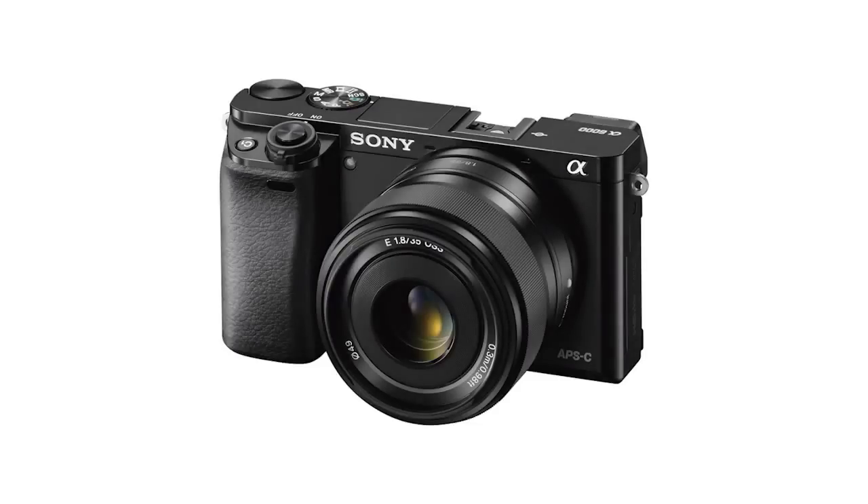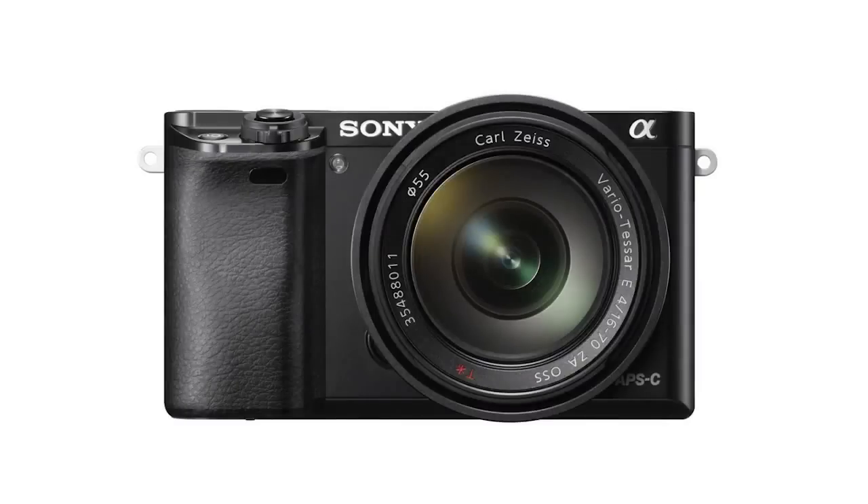You'll be able to get the Alpha 6000 around mid-April. Thank you again, Kenta, for all the information. If you'd like to learn more about all things Sony, you can check out YouTube.com.